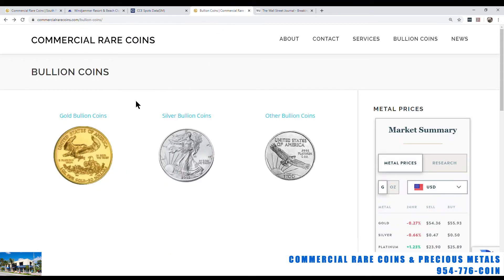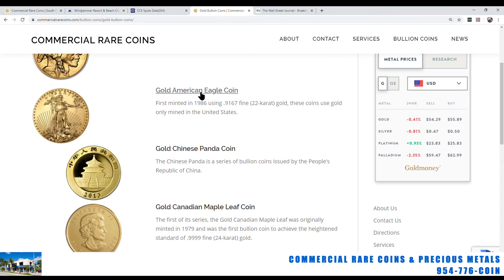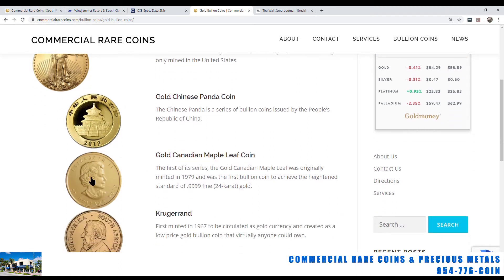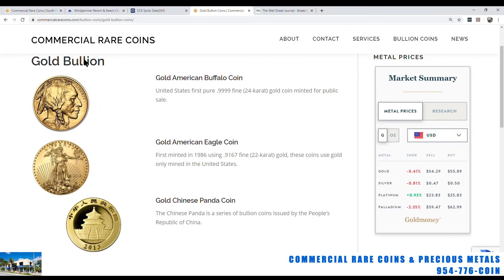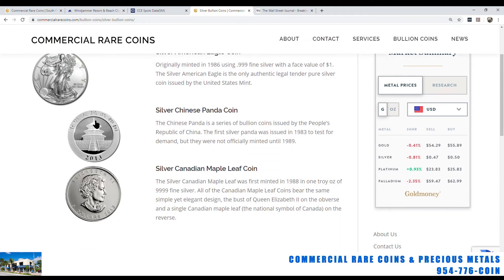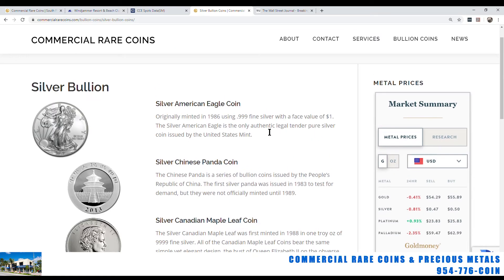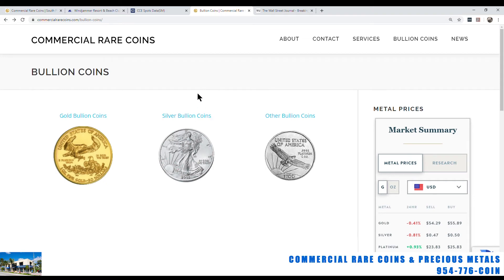We have gold bullion coins in stock — gold eagles, American Philharmonics, Canadian Maple Leafs, and Krugerrands. Gold American Buffaloes are not available at the moment. For silver, we have silver eagles, Chinese pandas — though they trade at such a big premium I wouldn't recommend them just for silver — silver Canadian Maple Leafs, and some generic product not listed on the page. Our page is still a work in progress.